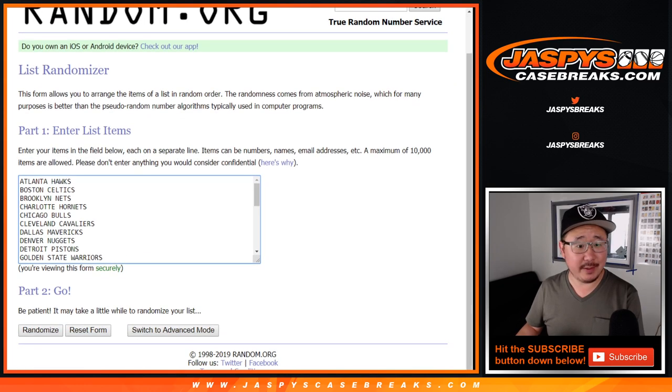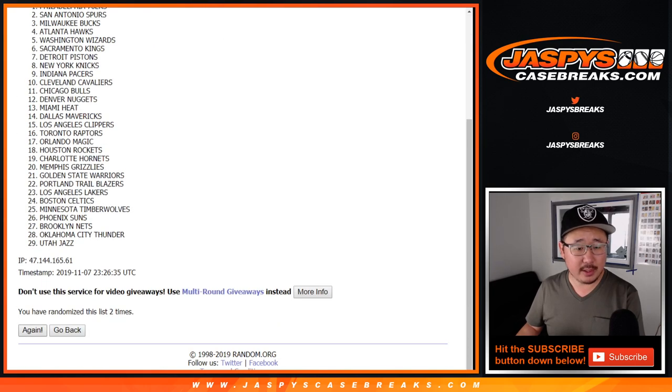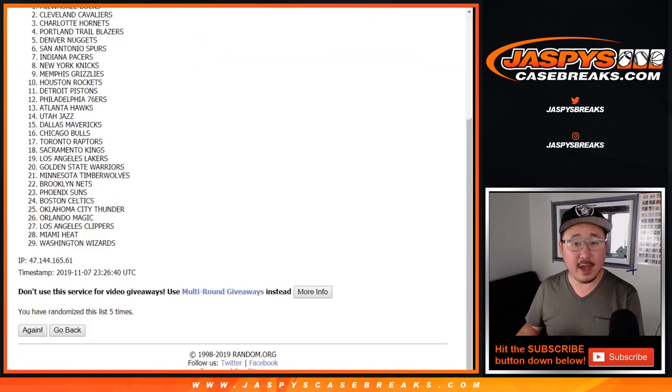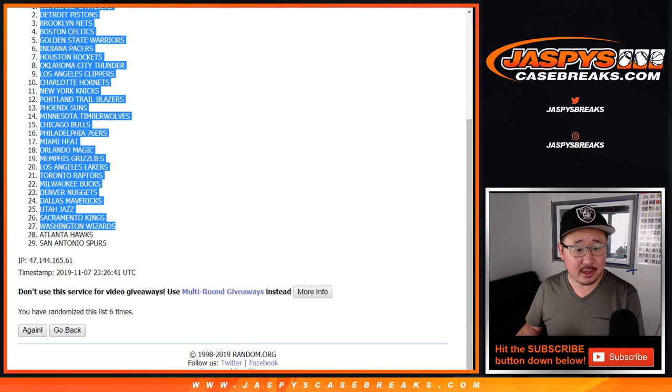Five and a one, six times for the teams. One, two, three, four, five, and a one. Sixth and final time. After six, we've got the Cleveland Cavaliers all the way down to the San Antonio Spurs.